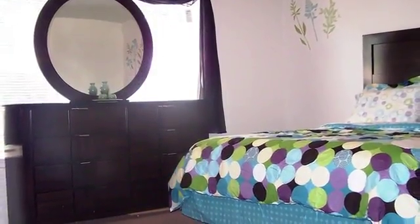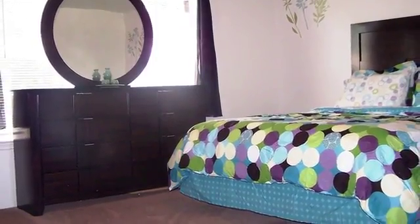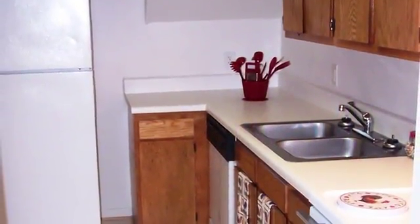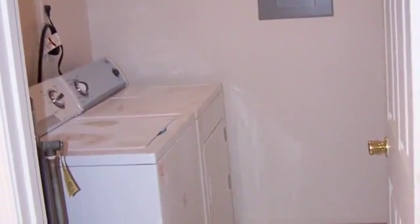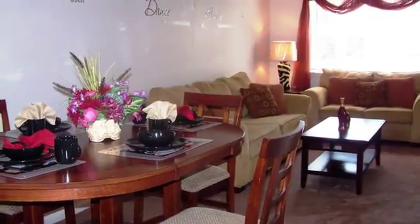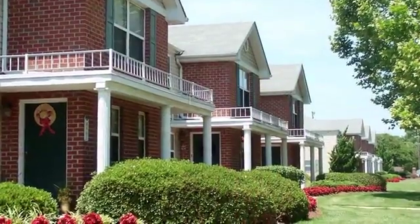Our two- and three-bedroom townhome floor plans offer a lot of living space. You'll have a modern kitchen fully equipped with an appliance package. There are connections for a full-size washer and dryer. Your air-conditioned, energy-efficient home has a private entrance with a foyer.